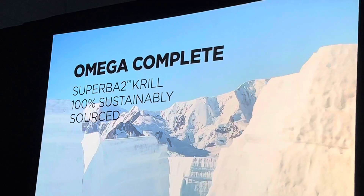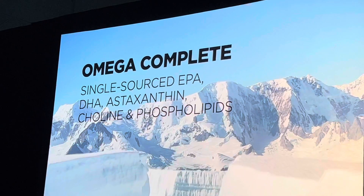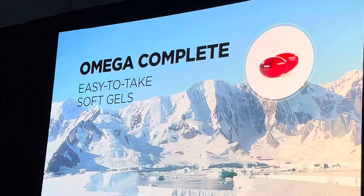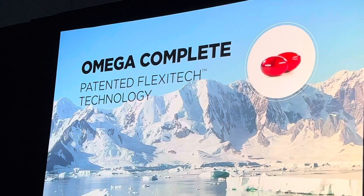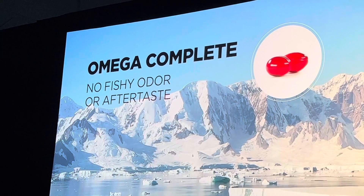This superior Antarctic krill oil provides a single source of essential long-chain fatty acids, lipids, and nutrients. Plus, Omega Complete soft gels are easy to take and utilize patented Flexitec technology, resulting in an omega supplement with no fishy odor or aftertaste.